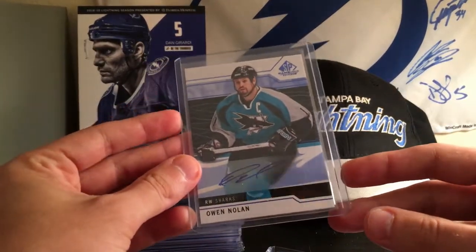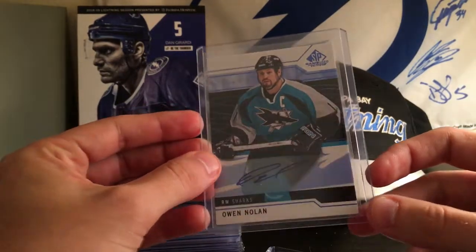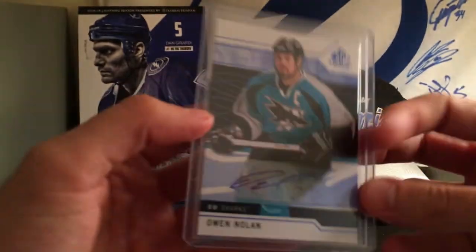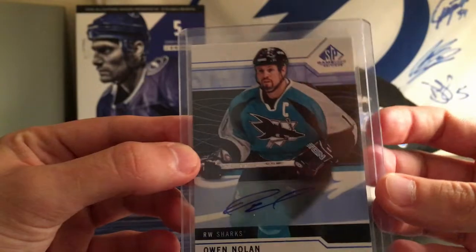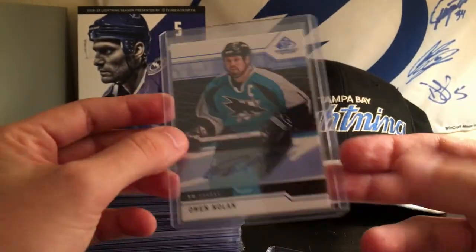Then you have an Owen Nolan SP Game Used Auto. I pulled this myself out of 18-19 Game Used. You got the really cool old school Sharks, like, washed teal jersey. Owen Nolan's a legend, so I thought this was a cool one to put in for the Sharks.